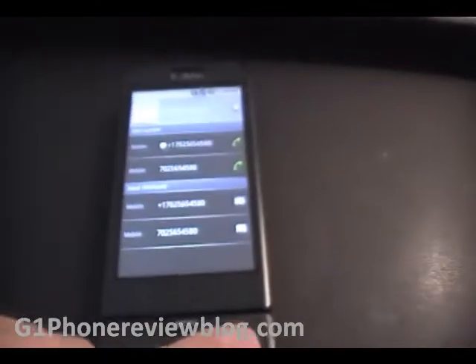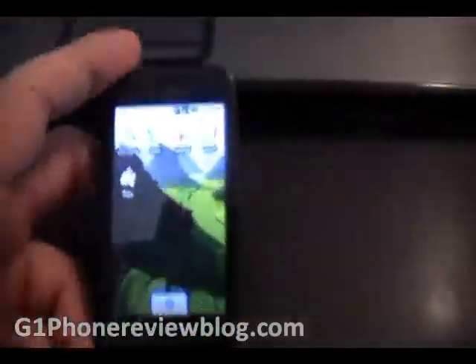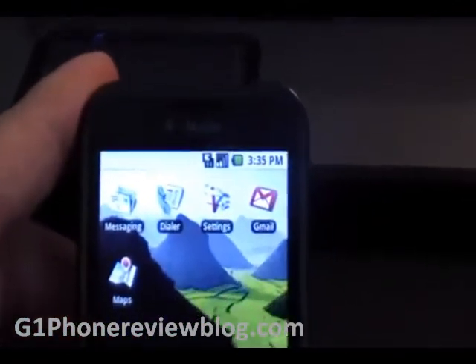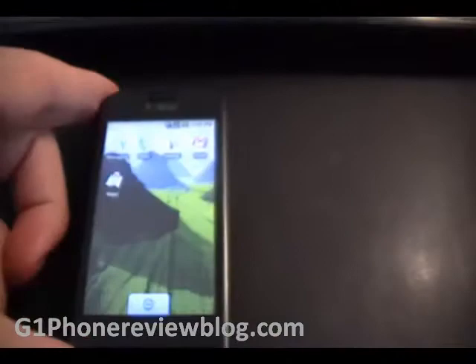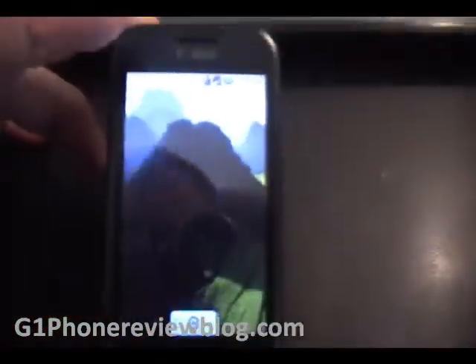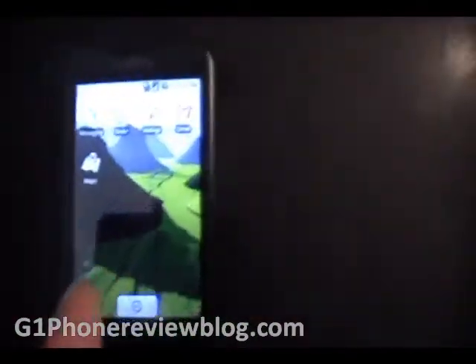It's a touchscreen, manufactured by HTC, provided by T-Mobile and only T-Mobile. It's got the Android platform behind it, very nice. It's just a touch of the finger, you can see.